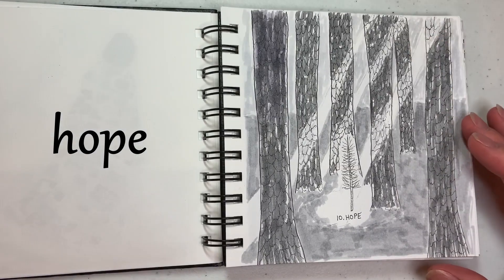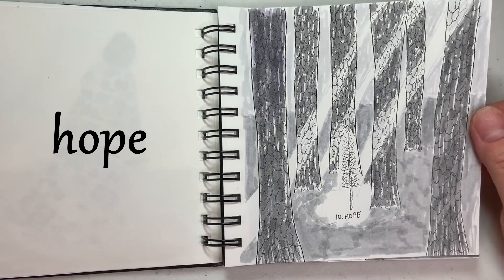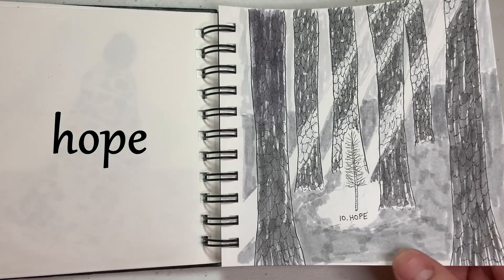Day ten is hope, and I struggled to come up with something for this, but once I did, I was really excited about what I thought of. So here's a little tree, hoping to grow up into a big tree, like all the trees around it.